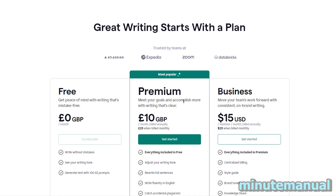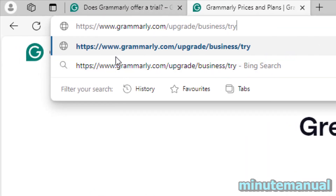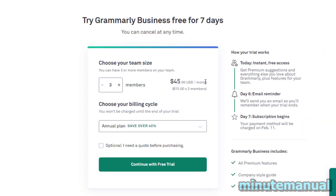However, there is a way to try Grammarly Premium, and that is by signing up to a business plan. If you go to the link — I'll put the link in the description of this video — Grammarly.com/upgrade/business/try, you will then have the option to try Grammarly Business for 7 days.